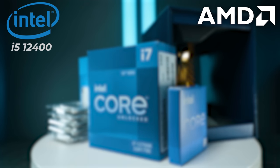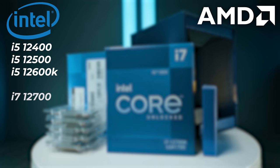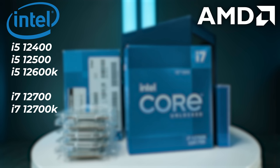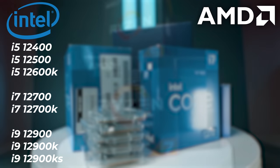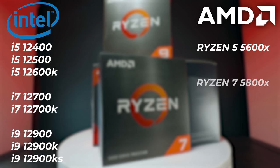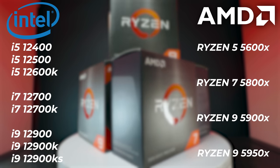From the 12th gen, I have the i5-12400, 12500, and 12600K, then the i7-12700 and i7-12700K, and three i9s: the i9-12900, 12900K, and 12900KS. On the AMD side, we have the Ryzen 5 5600X, Ryzen 7 5800X, Ryzen 9 5900X, and Ryzen 9 5950X.